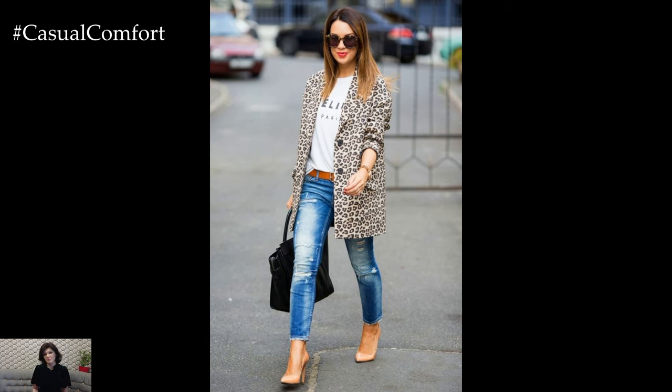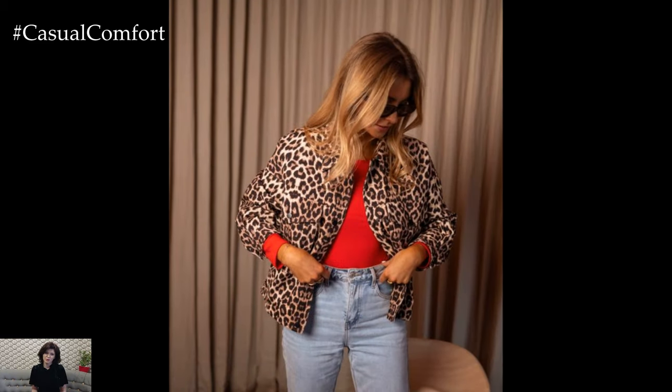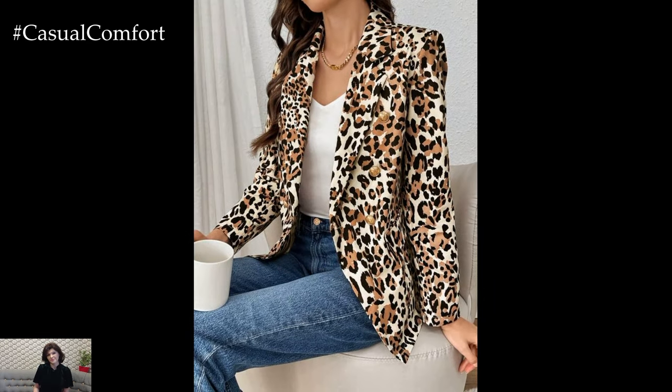If you're ready to add a fierce touch to your wardrobe, then this video is just for you. Leopard print has always had a way of capturing attention and making a statement. This fall, it's not just about the classic leopard coat — the spotlight is on the leopard blazer. This versatile piece combines boldness with sophistication, making it a must-have for any fashion-forward wardrobe.